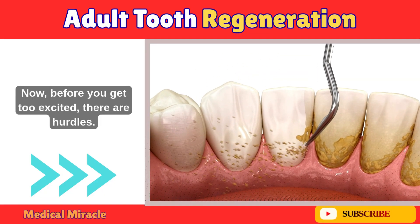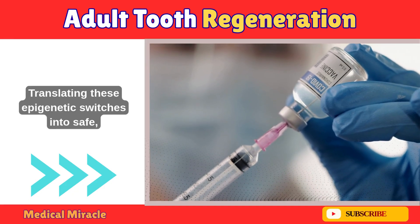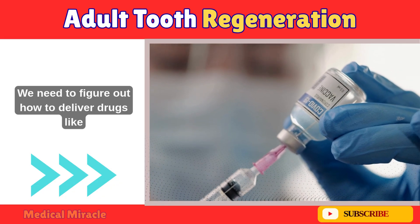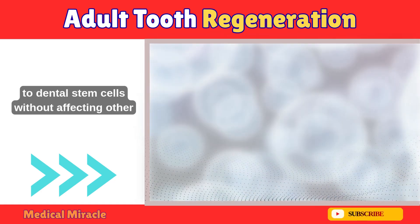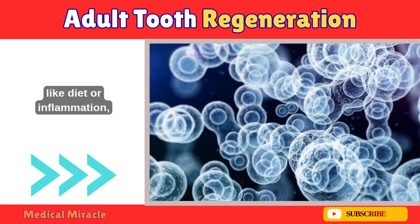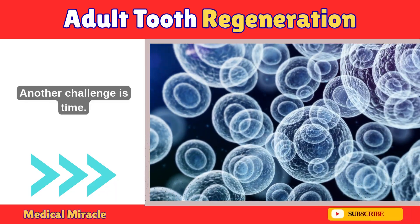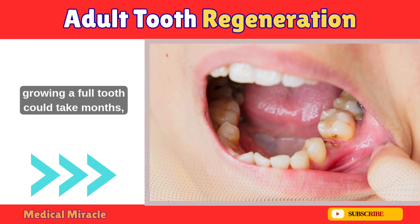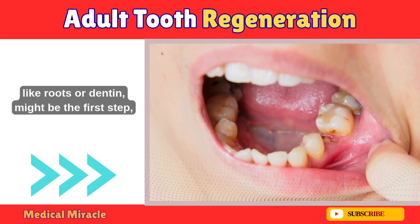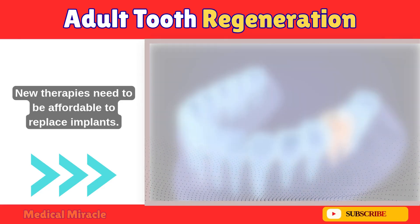Before you get too excited, there are hurdles. Most of this research is still in mice or lab dishes, not humans. Translating these epigenetic switches into safe, targeted therapies is tricky — we need to figure out how to deliver drugs like HDAC inhibitors or DNMT blockers precisely to dental stem cells without affecting other parts of the body. Environmental factors like diet or inflammation can also interfere with these epigenetic signals. Another challenge is time: even if we perfect these switches, growing a full tooth could take months, and patients want quick fixes. Partial regeneration, like roots or dentin, might be the first step, paired with artificial crowns for speed. And new therapies need to be affordable to replace implants.